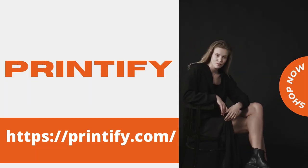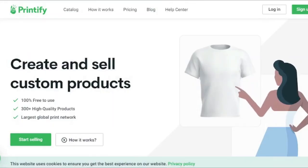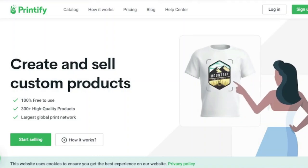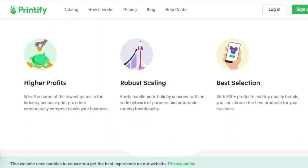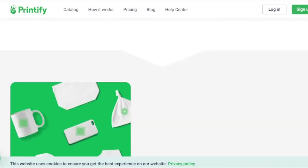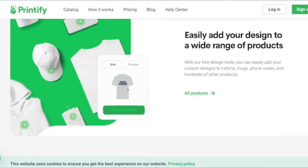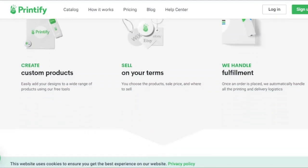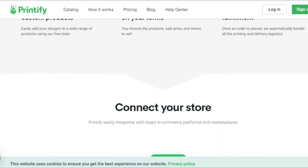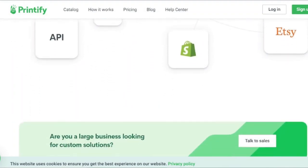Printify is a print-on-demand company that specializes in hoodies and t-shirts. They can also offer unique white-label items like clocks, shoes, and jewelry thanks to their overseas vendor partners. Printify boasts that you can choose from 200 print-on-demand products. Although it is free to use, it offers a premium subscription for $29 a month that gives you 20% off all of their items — especially handy if you have a lot of orders.